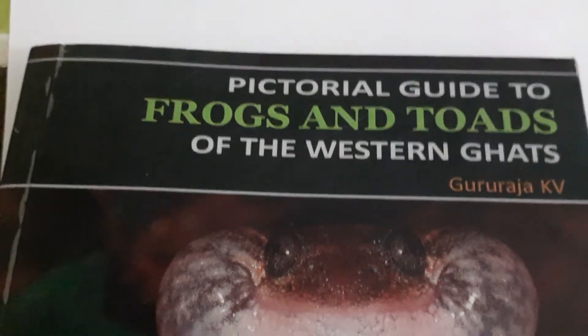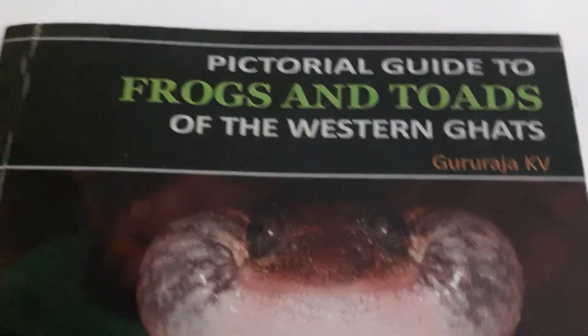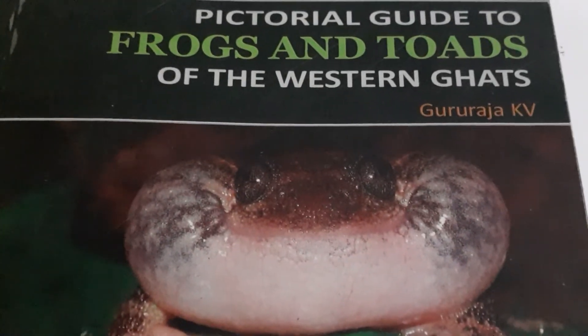Pictorial Guide to the Frogs and Toads of the Western Ghats. Thank you very much.